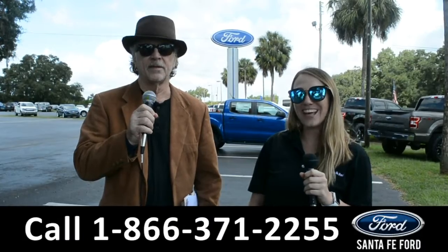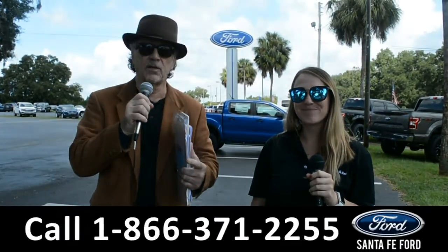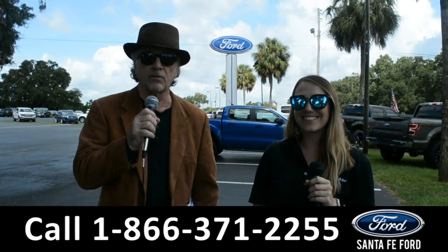Hey, this is Randy, and this is Julia. SantaFeFord.com, where we have hundreds of cars, trucks, and SUVs to choose from. Stay tuned right now — Julia is going to give us a closer look at one of our vehicles.